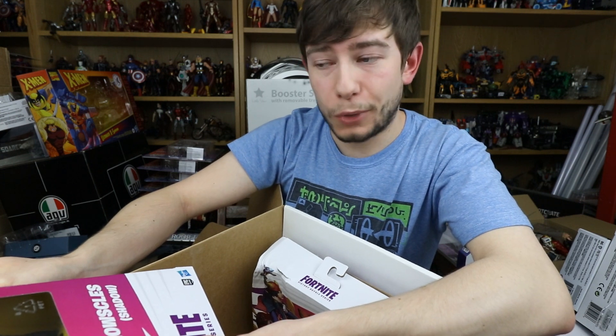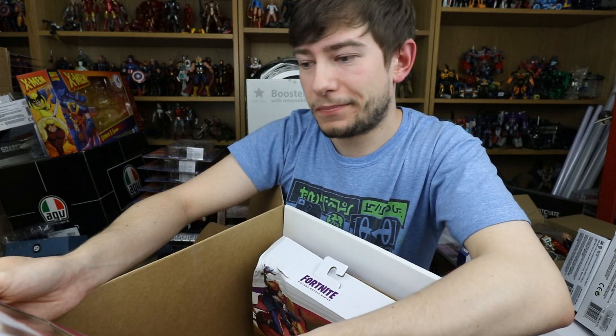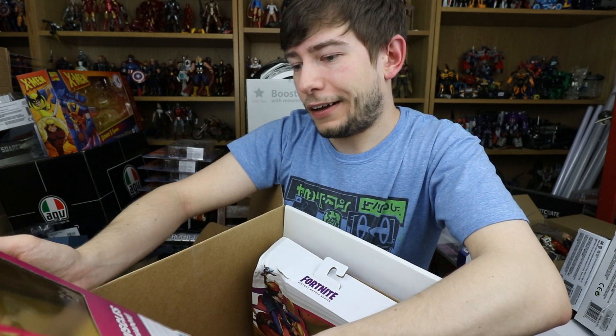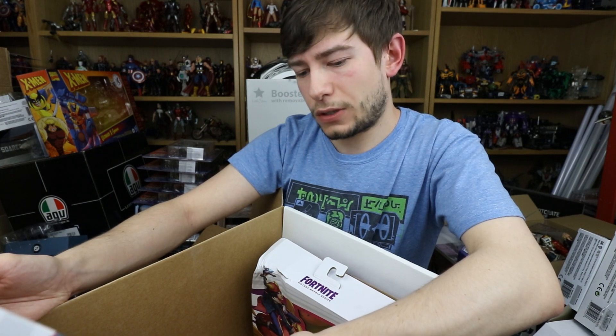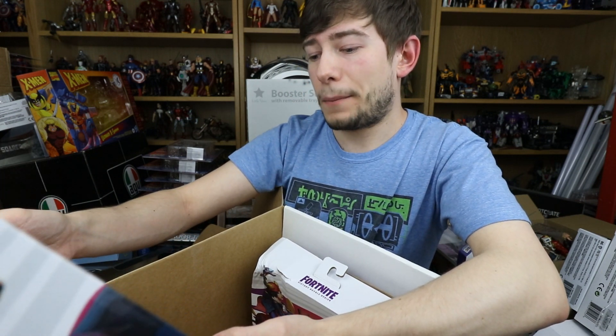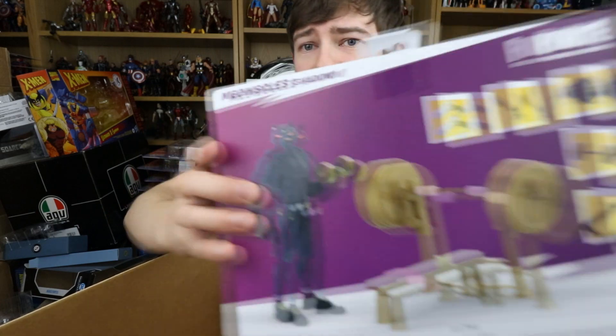Next up we have Fortnite — never played it, don't really want to, but I do watch Dr Disrespect play it more to watch Doc than the game. I do have to say the figures and character designs — the banana dude, the blue squiggly thing — they look really really cool. So it would be awesome to have a few figures with cool designs. These are bigger, deluxe Victory Royale Series — we have Meowscles in brackets Shadow, a ninja cat mercenary dude with muscles. You don't have to like Fortnite to think that's cool.